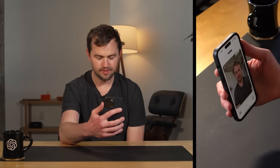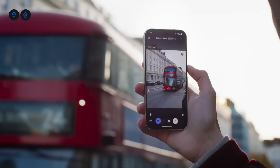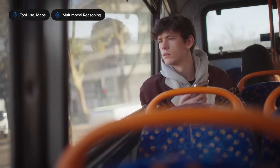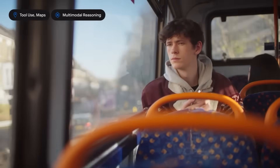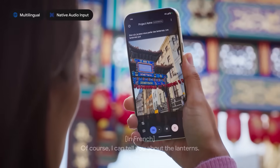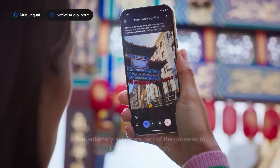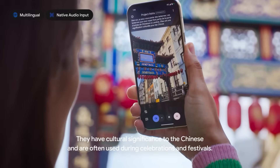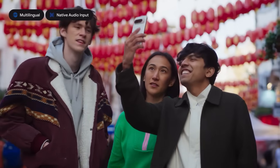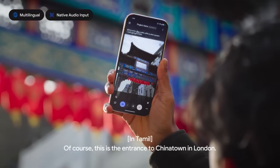The capabilities of OpenAI's video mode are reminiscent of Google's newly launched Project Astra. In this project, users can initiate a video call and the AI, Gemini 2.0, responds to inquiries based on its visual observations. For example, it can identify a sculpture found on a London street and share in-depth information about it. This similarity underscores a rising trend in AI innovation, where real-time visual recognition and responsive features are becoming essential to enhancing user interactions.